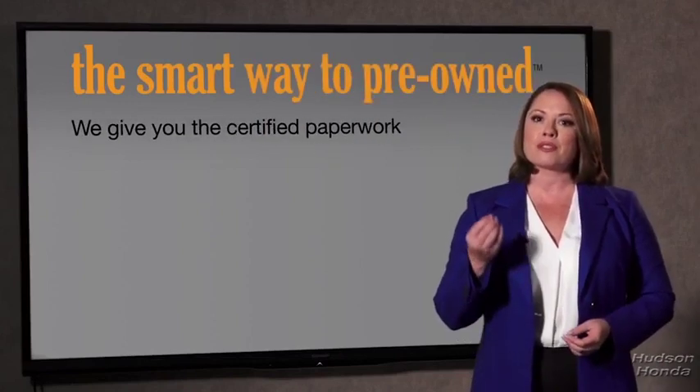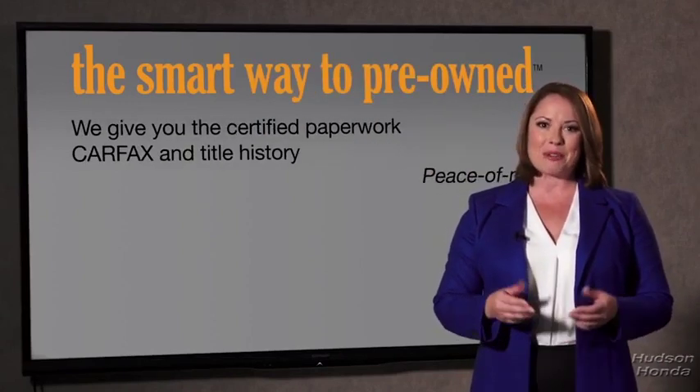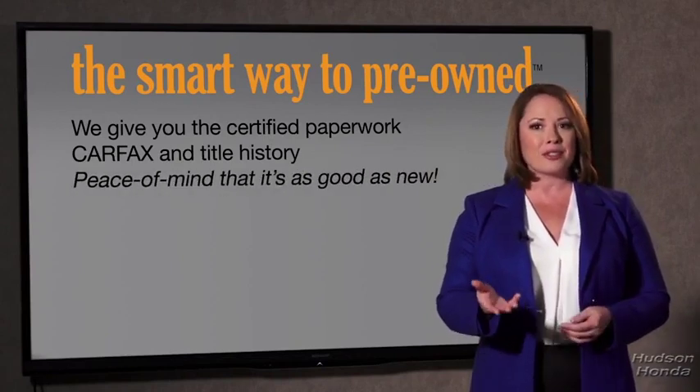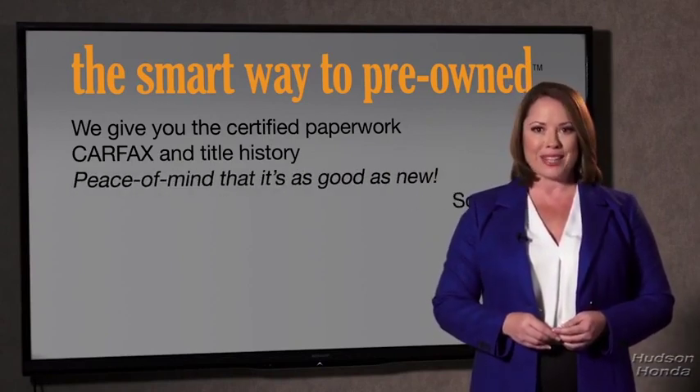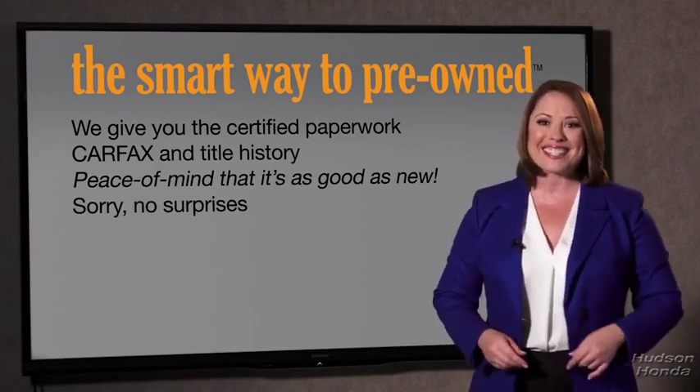Or worse, a washed title. We give you the certified paperwork, along with the CarFax and the title history, providing you with the peace of mind that your certified pre-owned is as good as new. We really don't want to skimp on any of those little things that need to be checked out about your certified pre-owned vehicle.